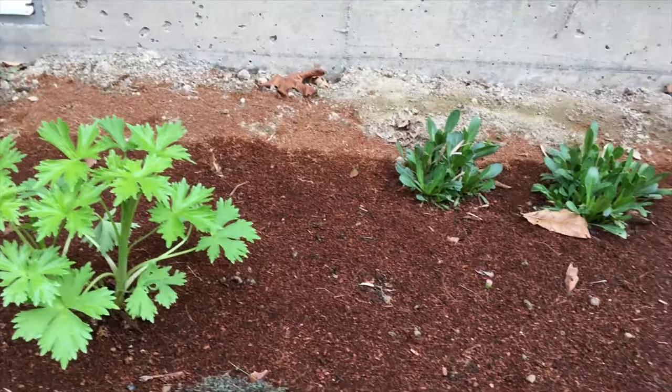It looks like I'm gonna have to replace some perennials in here, and that happened because I didn't mulch this perennial bed. This winter was very cold, and without mulch they had no protection. That's what happens.